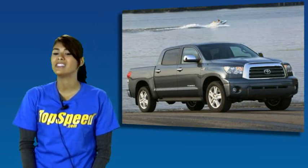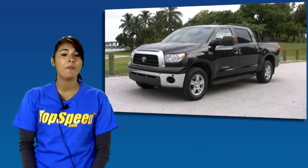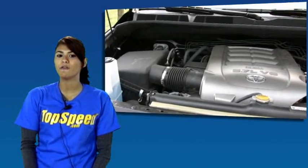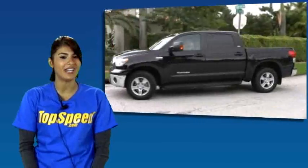In 2007, the second generation Tundra was born, leading up to this new 2009 Tundra, which not only looks tough but has the engine and power to match it. With its large 5.7-liter V8, this engine can produce up to 381 horsepower. For those worried about MPG, this Tundra gets 13 city and 17 highway.